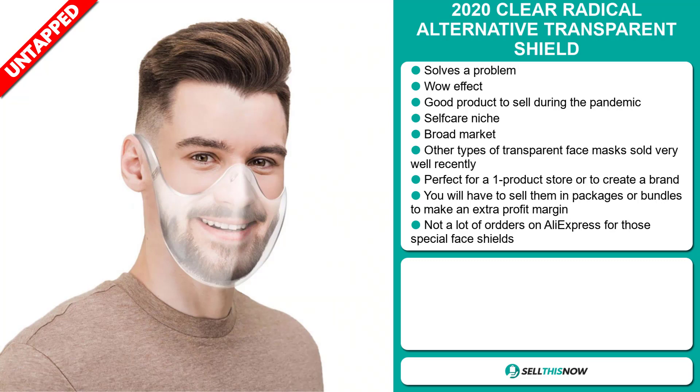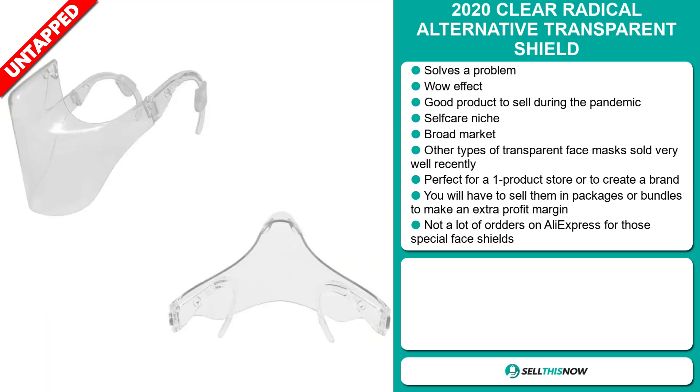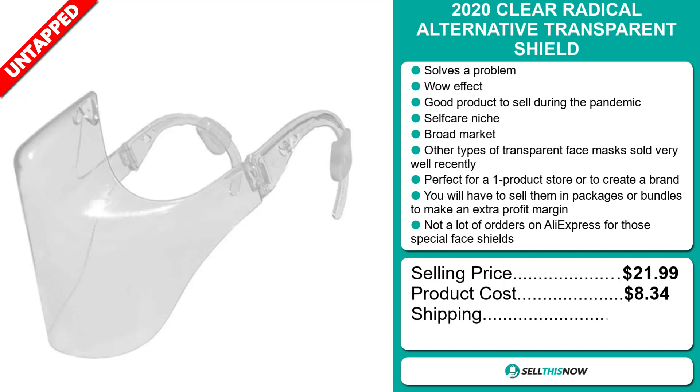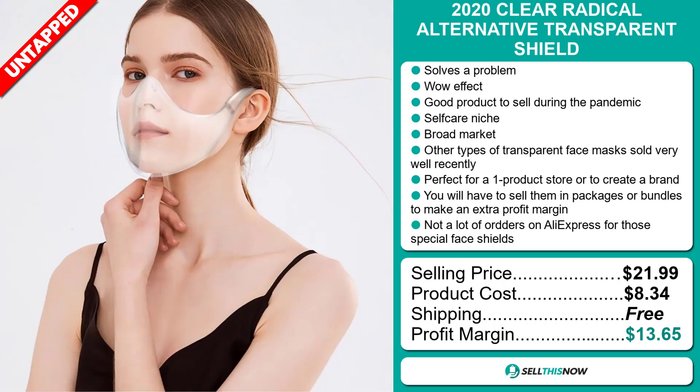The selling price for the 2020 Clear Radical Alternative Transparent Shield is just under $22, whereas the product cost is only $8.34. Shipping is completely free, so you're looking at a good profit margin of $13.65. Sell this now.